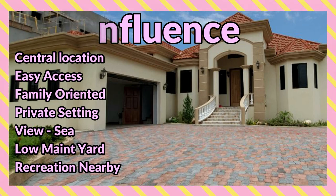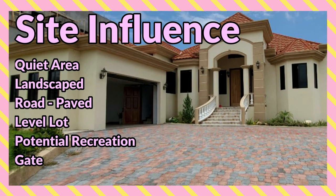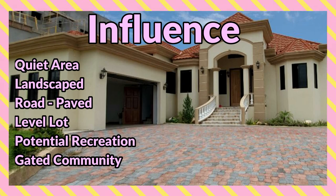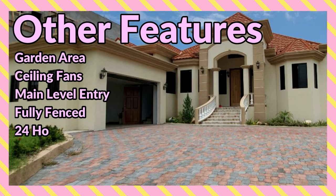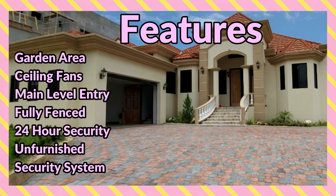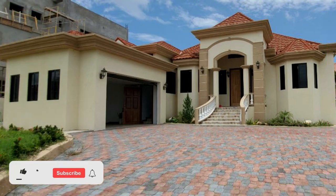Site influences include centrally located easy access, family oriented private setting, sea view, low maintenance yard, recreation nearby, quiet area, landscaped road, paved level lot, potential recreation, and gated community. Other features include guarding area, ceiling fans, main level entry, fully fenced, 24-hour security, unfurnished, and security system. Let's take a look at the property — comment down below and let me know what you think.